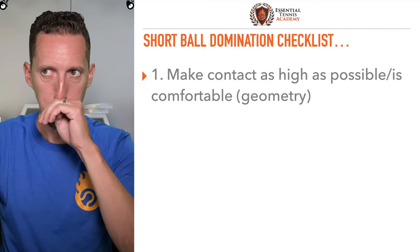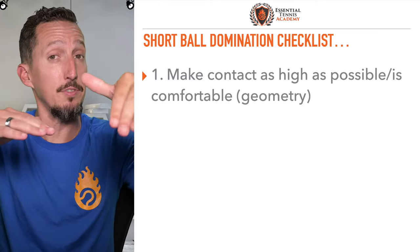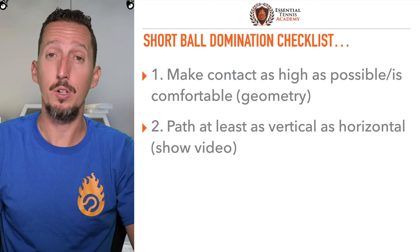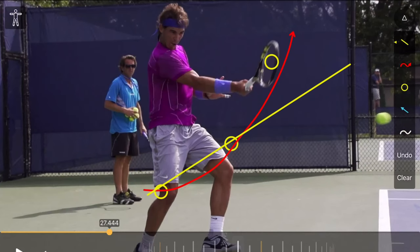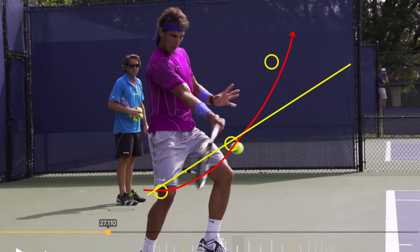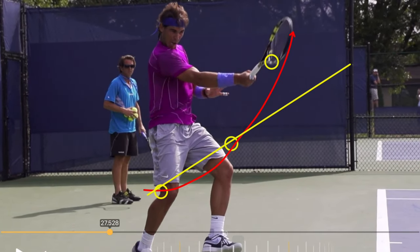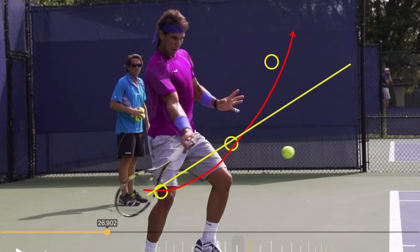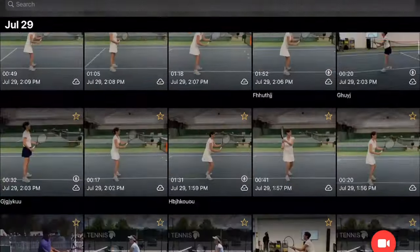Here's how you do it step-by-step. Number one: make contact as high as possible and as high as you're comfortable with, because the higher you make contact, the better angle you have to the other side of the court. Number two: make the path at least as vertical as horizontal. A moment ago we looked at Nadal. His swing path — that red line — is more vertical than horizontal. He's swinging upwards with more intensity than he's swinging forwards. That's going to give him more curve relative to drive and forward force. That's how you can start to keep these balls in play without slowing down.